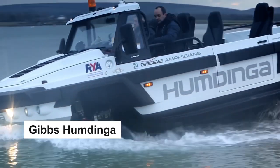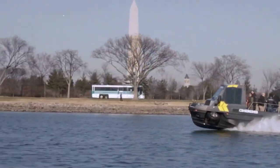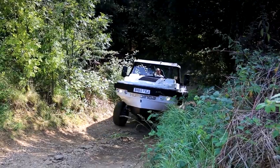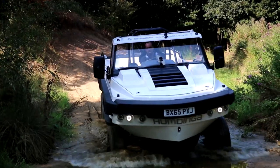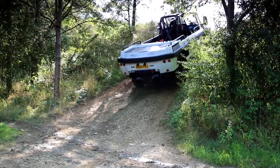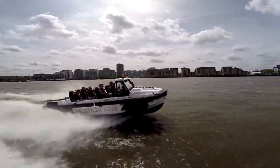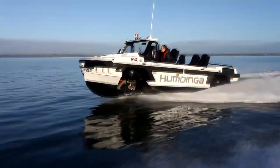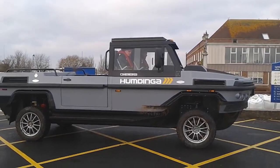Let's turn our attention to the Gibbs Humdinga. Created by Gibbs Sports Amphibians — the same company that produced the Quadski — the Humdinga is perfect for those who want to venture off-road and across bodies of water. Its powerful engine and high ground clearance make it capable of tackling even the toughest terrain, while its hydrodynamic hull allows it to easily glide over water. With a top speed of 30 miles per hour on water and 80 miles per hour on land, the Humdinga is as fast as it is versatile.